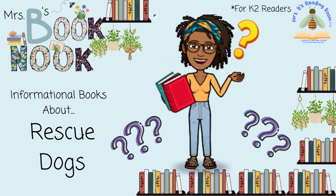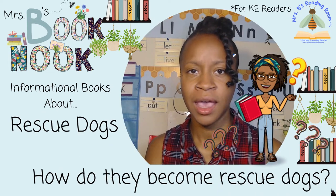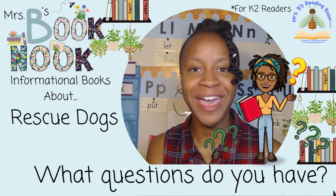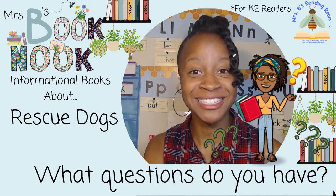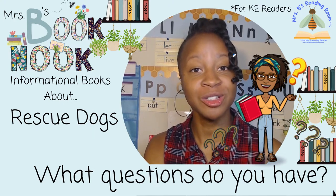There are lots of things I'd like to learn about rescue dogs. Whenever I'm wondering something or I have a question, you'll see this picture. And I've got lots of questions. How do they help people? How do they become rescue dogs? What questions do you have? I think that if we read our informational book, we'll get the answers to our questions.